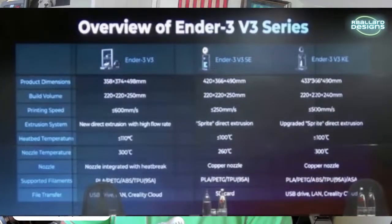Here's the overview of the really important stuff — build volumes and speeds. The product dimensions are pretty common Ender 3 size. Build volume is 220x220x250 for the V3 and SE, but the KE is 220x220x240 — possibly due to the modified Sprite hot end. Speed-wise, the V3 can print up to 600mm/s — I'd like to see it do that cleanly — and the KE up to 500mm/s.